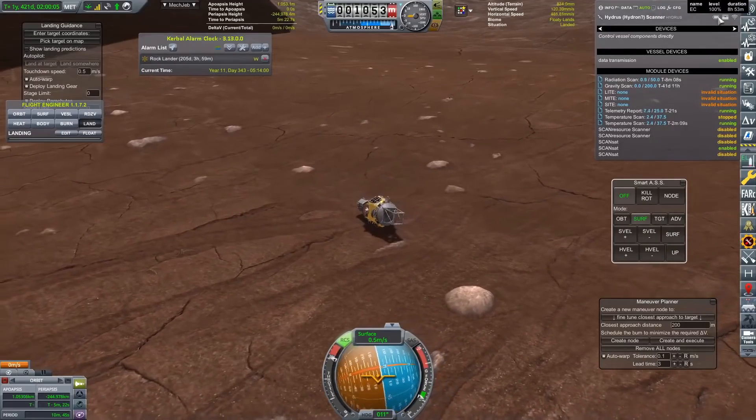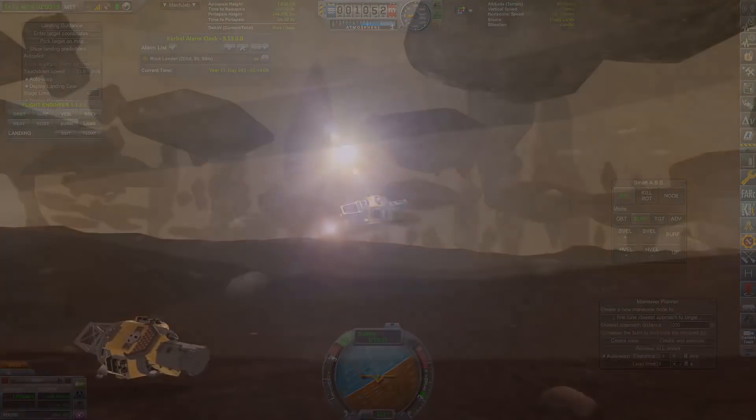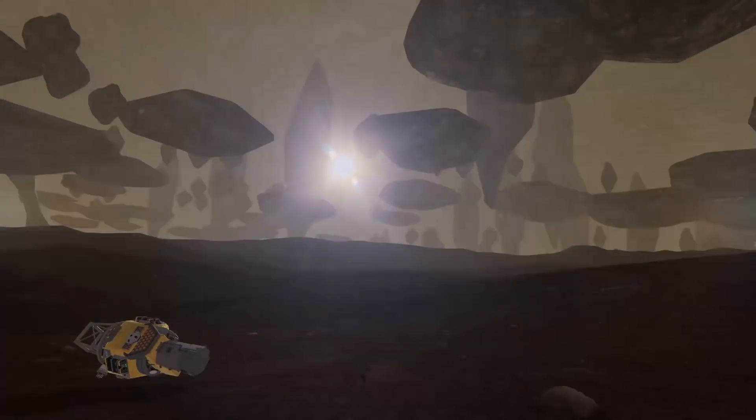We did manage to touch safely down on the surface at about 60 meters per second, which is - well, this probe is incredibly resilient.